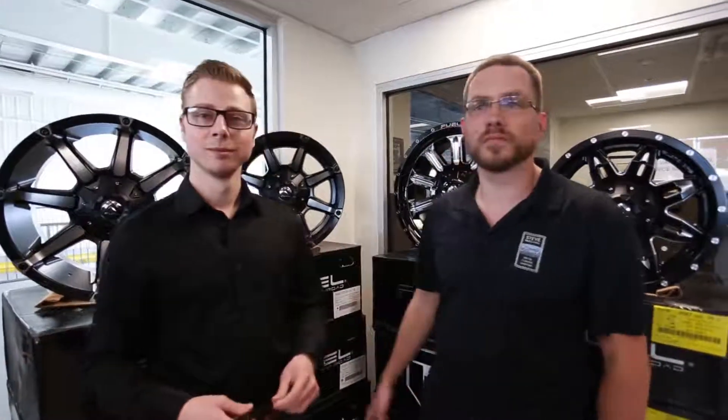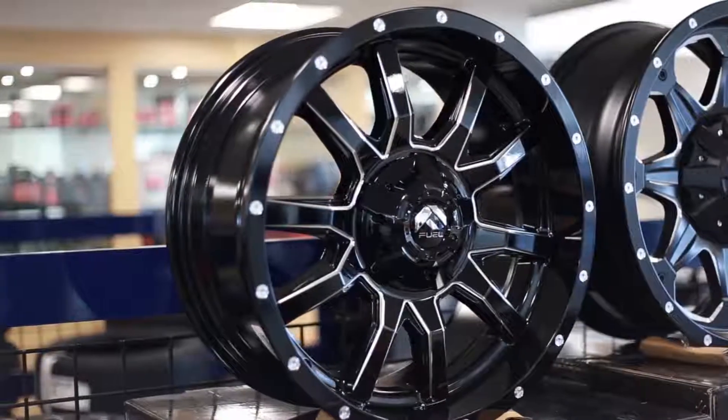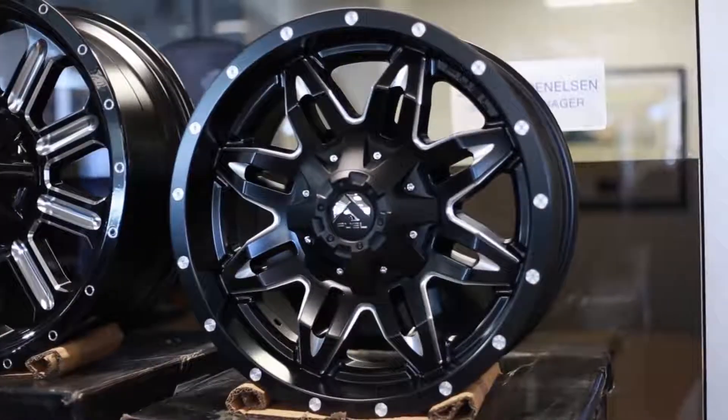Hey guys, we've got a whole truckload of wheels and tires that just showed up. We've got quite a few on display. We've got some that are brand new for 2019. They're all set up for F-150s. We've got kit pricing. Come on down and check them out.